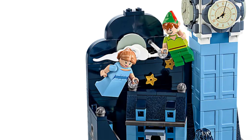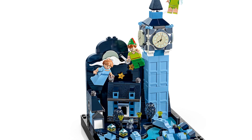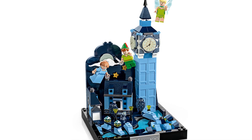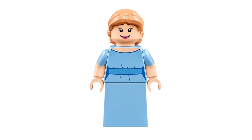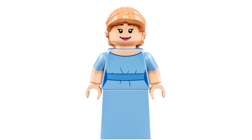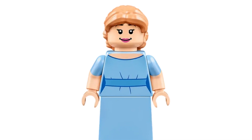Our next minifigure is Wendy. Wendy made her minifigure debut just this year in the set Peter Pan and Wendy's Flight Over London. She's wearing her blue nightdress, which has printing with two-tone arms. Her hair is pulled back, and when paired with Peter it's very clear to see who she is.